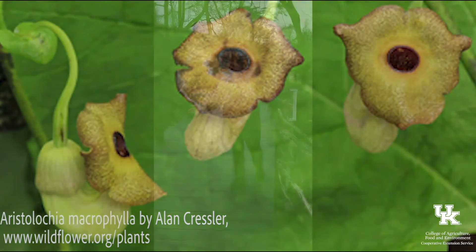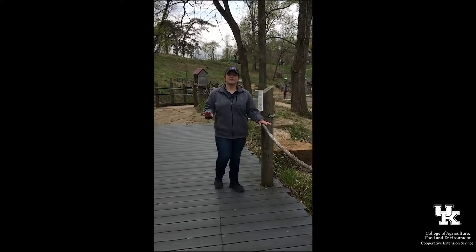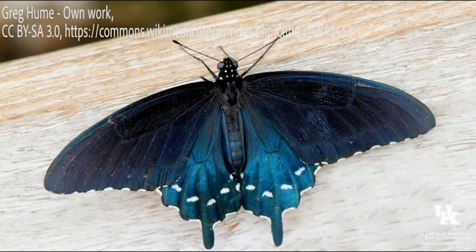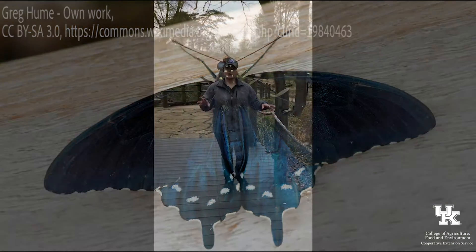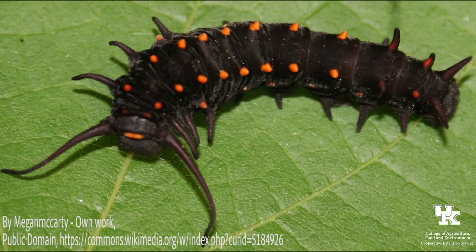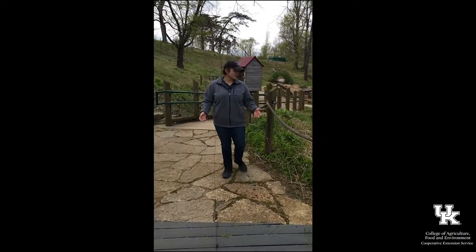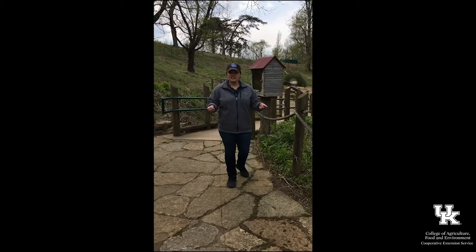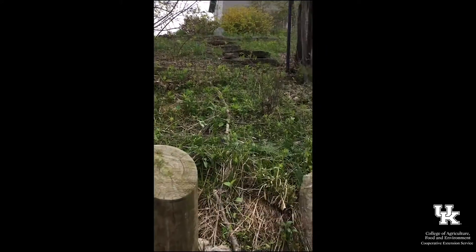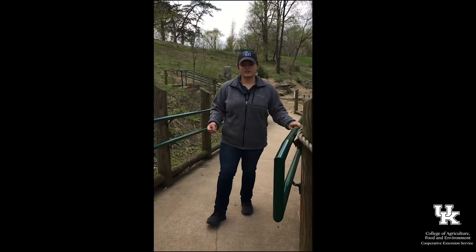Unfortunately the pipevine is not flowering right now, but it is ecologically important because it is the host plant for the pipevine swallowtail, also called the blue swallowtail butterfly. The blue swallowtail lays its eggs on the bottom of the pipevine leaves, the caterpillar hatches, eats its fill, and eventually develops into a full-grown pipevine swallowtail. Similar to the monarch-milkweed relationship, the pipevine contains a toxic acid that the caterpillar eats, making the adult butterfly poisonous. That bright blue color is a type of aposematic coloration that warns predators it's toxic.